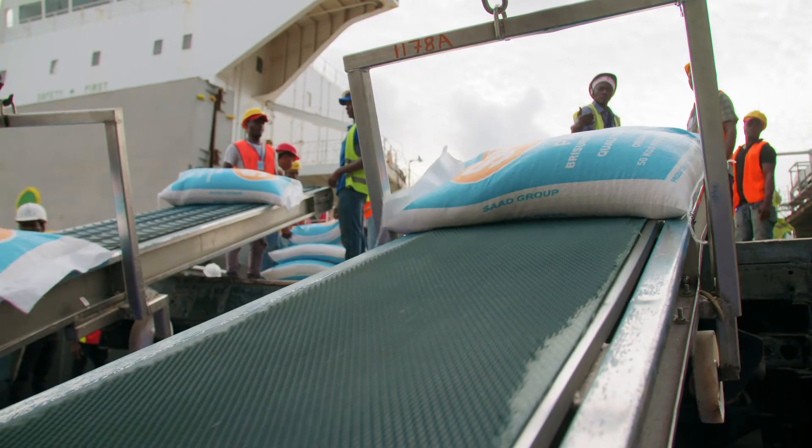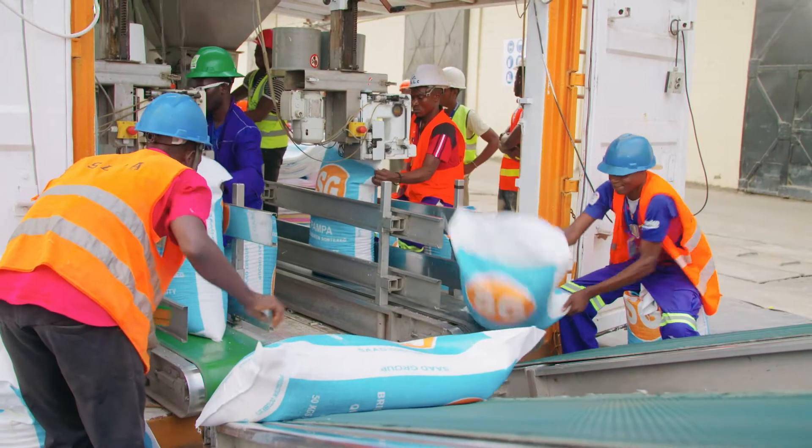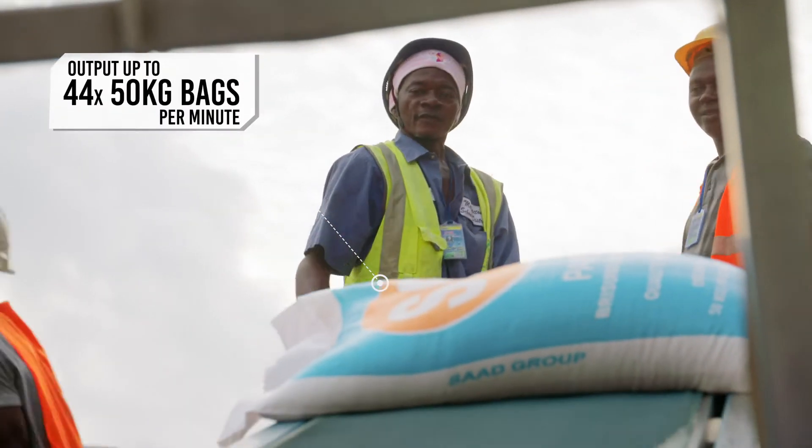Once sealed, the bags are conveyed to a waiting truck with two lines operating simultaneously. The Compaq M140 bagging machine can output up to 44 accurately weighed 50 kilogram bags per minute.